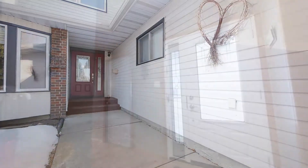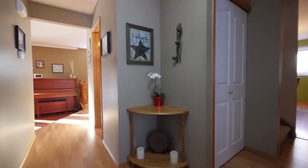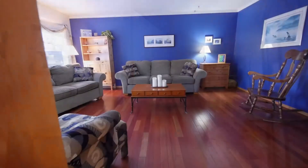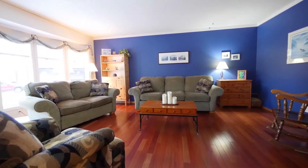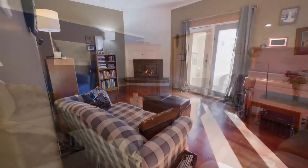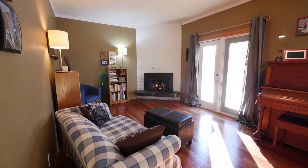Step inside and immediately feel at home. This home is immaculate and has been well cared for. The living room provides a great space for relaxing with a great book, and boasts a large bay window for ample sunlight. The sunken family room is warmed by a corner gas fireplace.